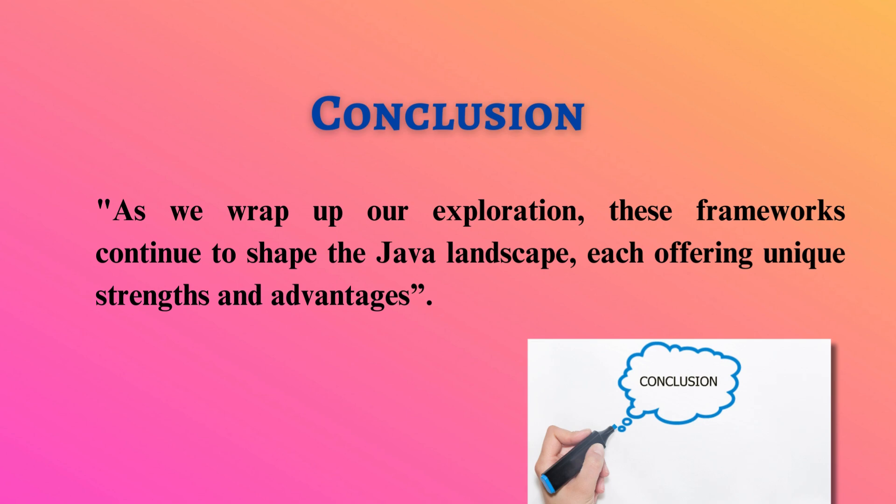As we wrap up our exploration, these frameworks continue to shape the Java landscape, each offering unique strengths and advantages.